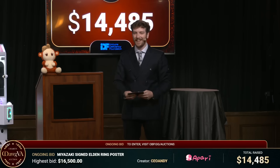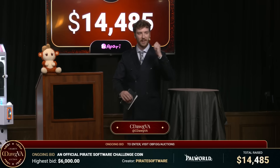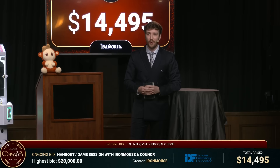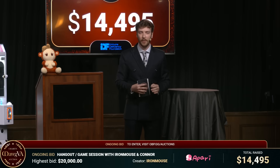Are you guys excited? Yeah! Alright, so we're going to be doing things a little bit different this year. We're just going to jump right into an item right away. Let's just do one, knock it out, get a feel for the show, and then we'll be able to talk a little bit more. So we have our first item — it's from Pirate Software, Thor, who you guys might know. And we've already had this open online for a little while now, so it's already at like $6,000.